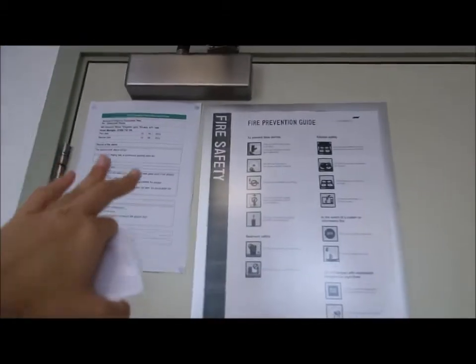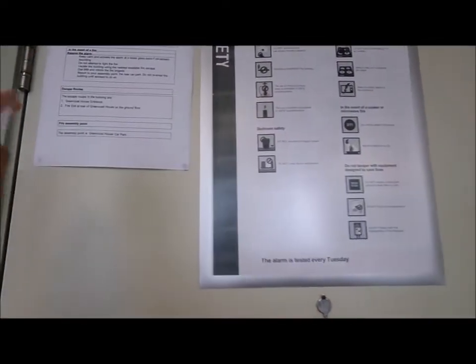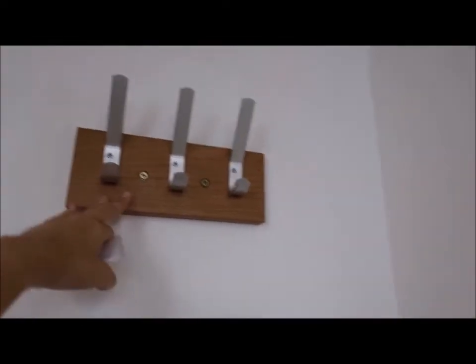Let's start off with the door. There are some safety instructions behind the door — a fire prevention guide and maintenance check. Here is where you can hang your coat.